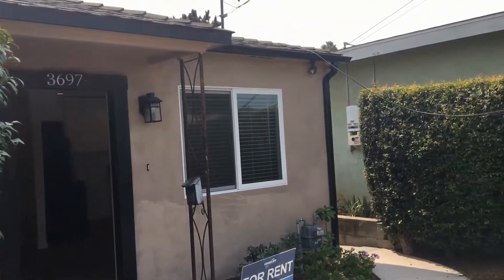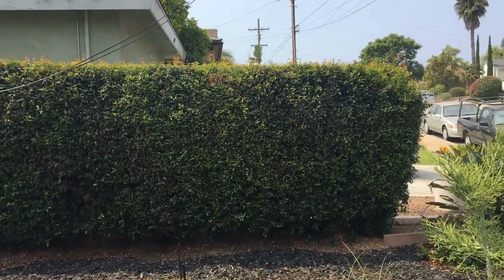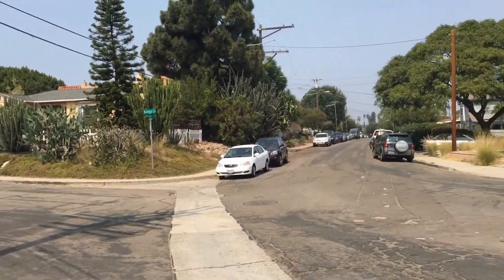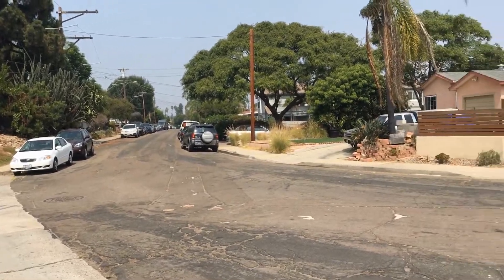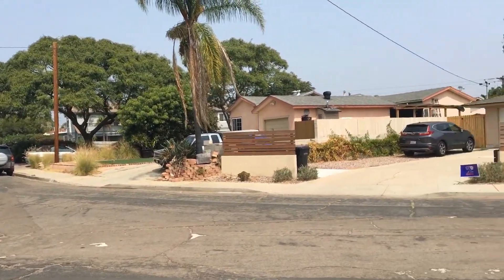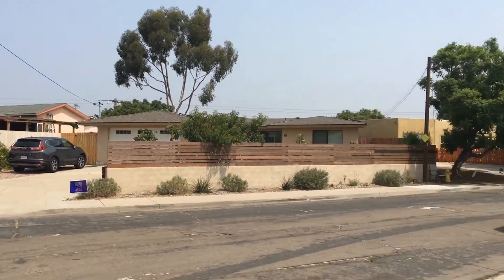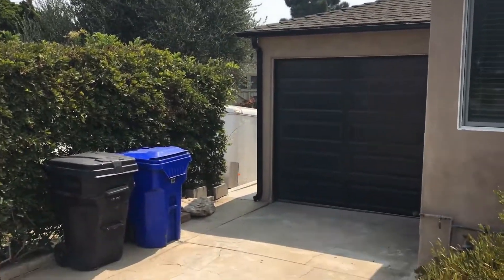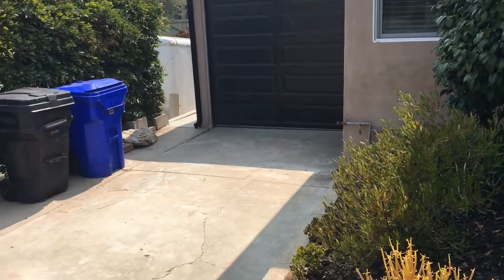It's a video tour of 3697 Kalmia Street, brought to you by Good Life Property Management. We are at the border of North and South Park — a perfect location. It's a quick drive to University Ave in North Park, Balboa Park, and downtown South Park. Some great restaurants and cafes nearby.